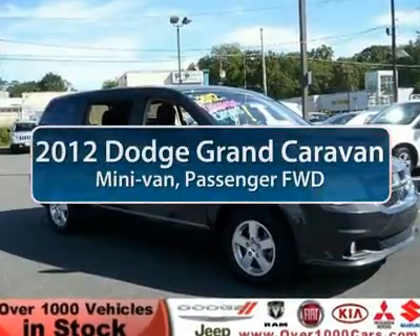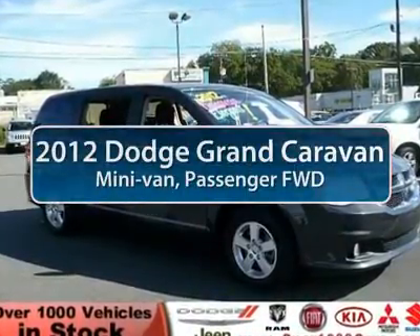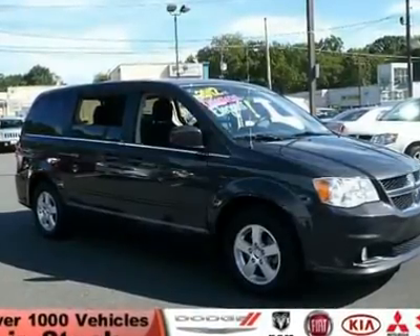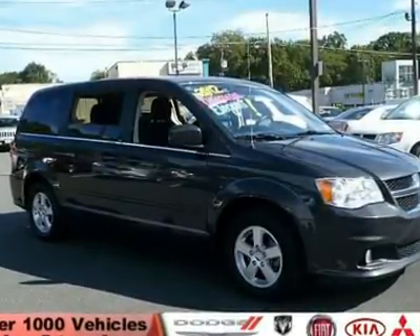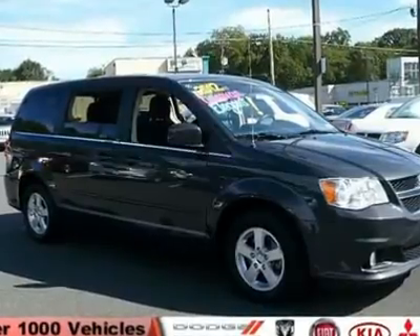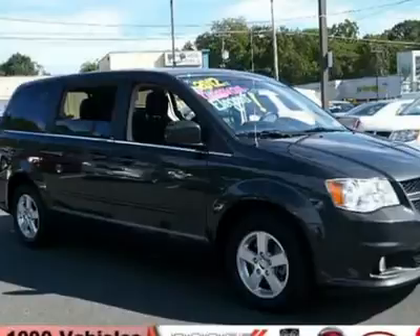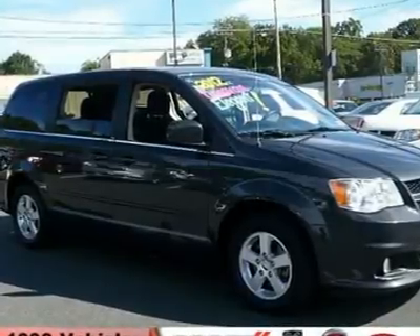The 2012 Dodge Grand Caravan. The Dodge Grand Caravan received the government's highest front and side crash rating of 5 stars. Its vast interior is widely praised, with an innovative seating arrangement, versatile cargo storage, and enough entertainment features to keep the kids entertained on road trips.